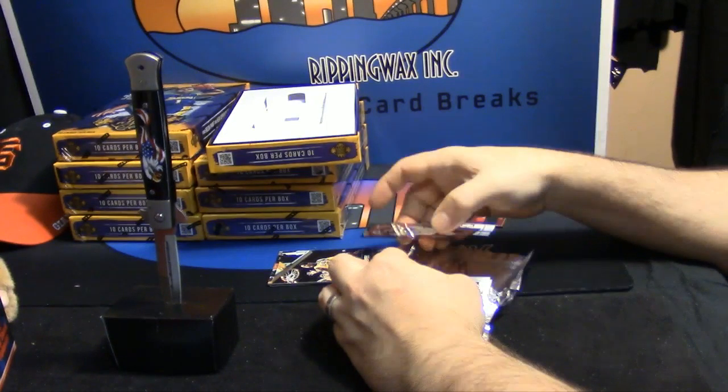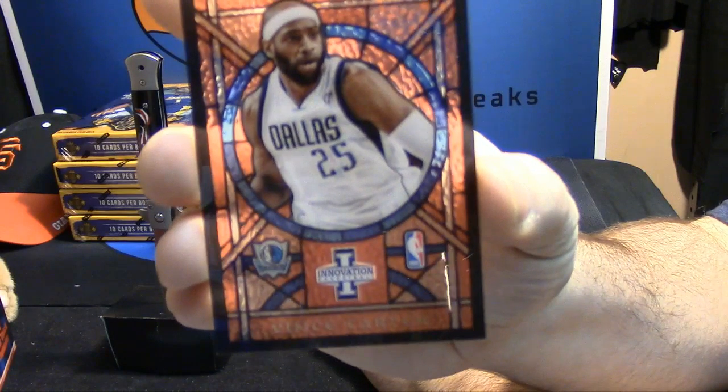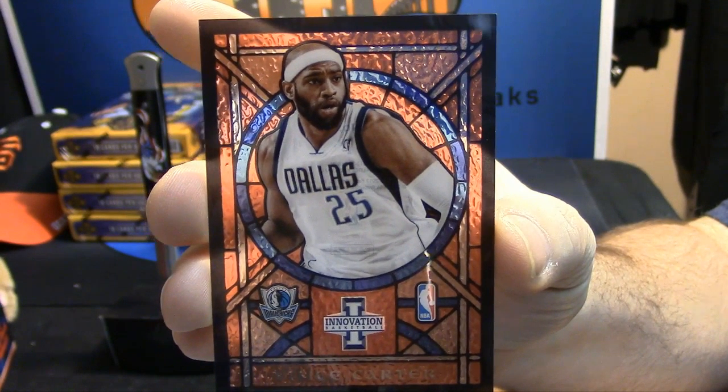Got a little shimmery stained glass for Vince Carter.